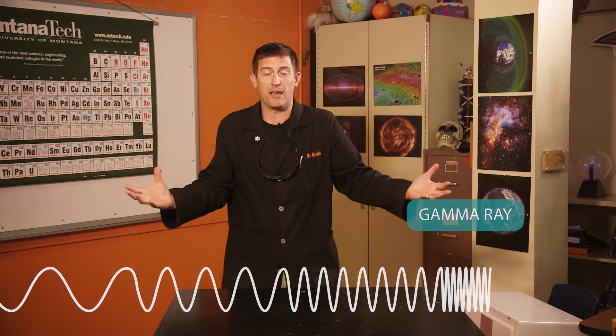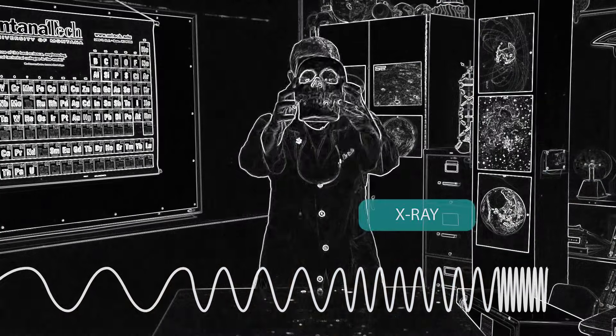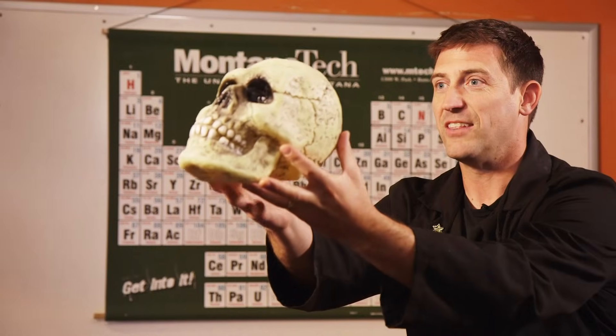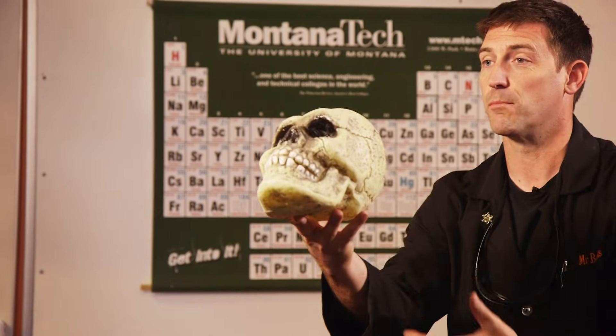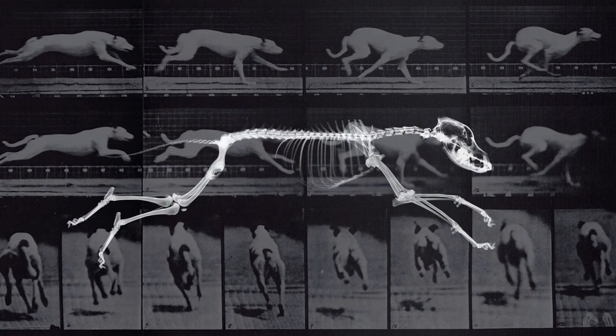Right on this very short end is something called gamma rays. I didn't bring any today because we would all die if I had gamma rays here. But as we move to a little bit longer wavelength, those are x-rays. When they shoot x-rays through your skin, it interacts with your bone and takes a picture. So that's light, even though our eyes can't see it.